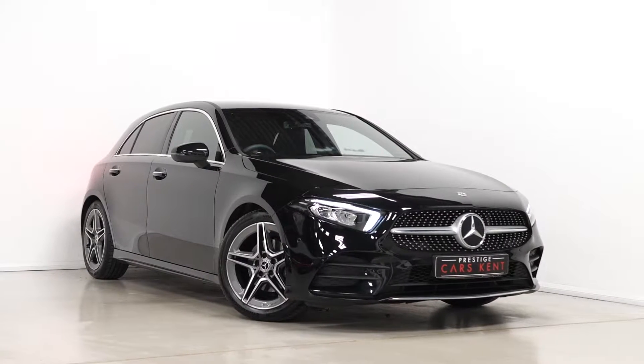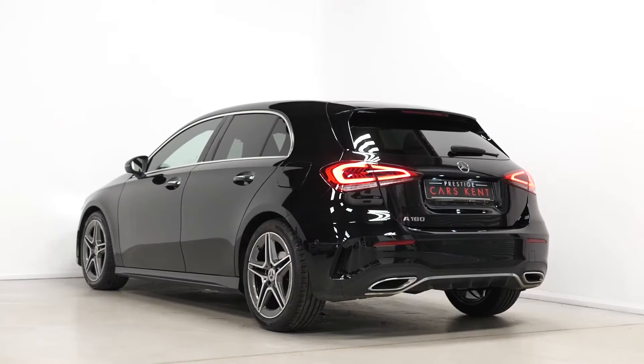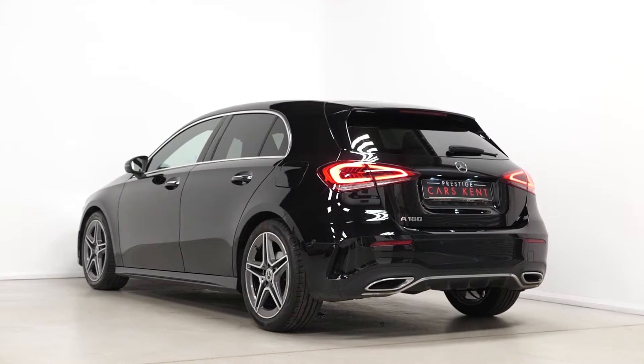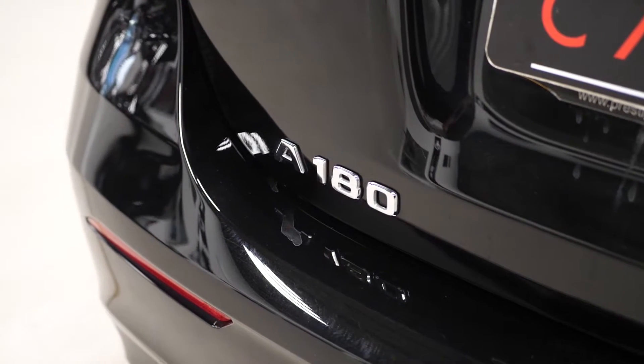Hi there, Mac here from Prestige Cars Kent. This is a quick video run-through tour of our 2019 Mercedes-Benz A180 AMG Line Premium we have new in stock. I'm just going to walk you through some of the optional and standard features on this particular car.